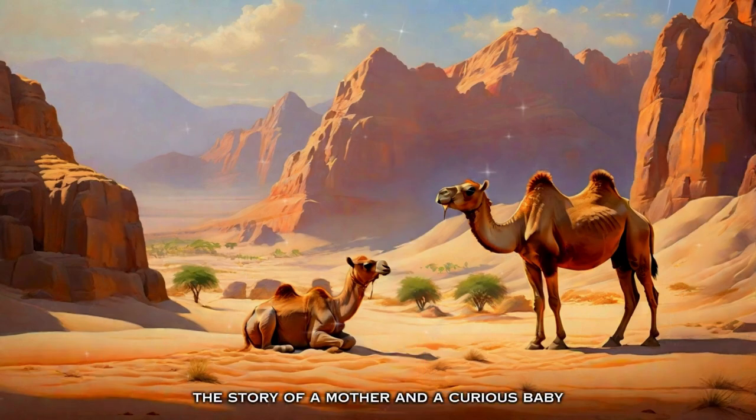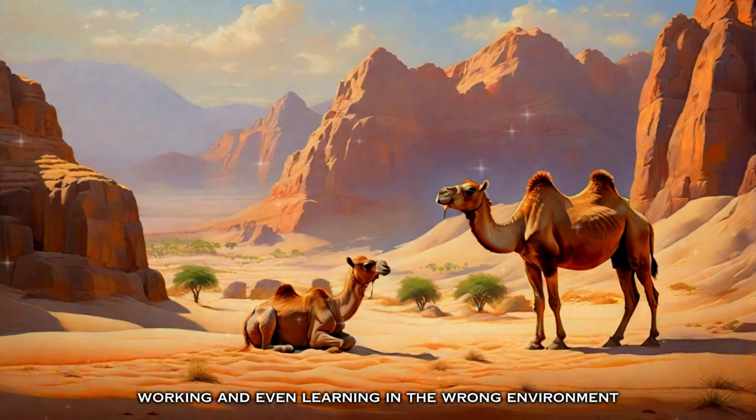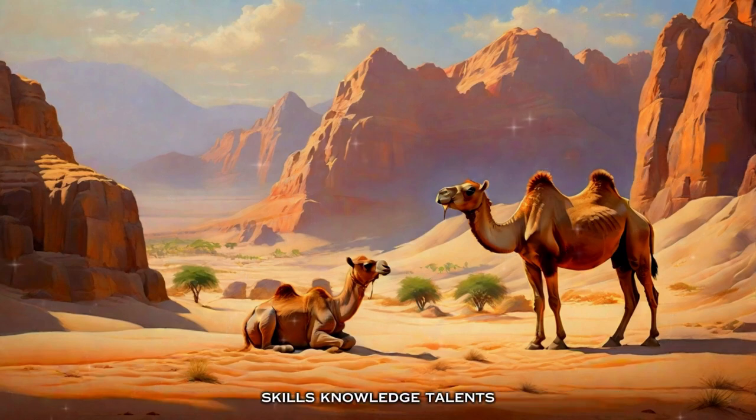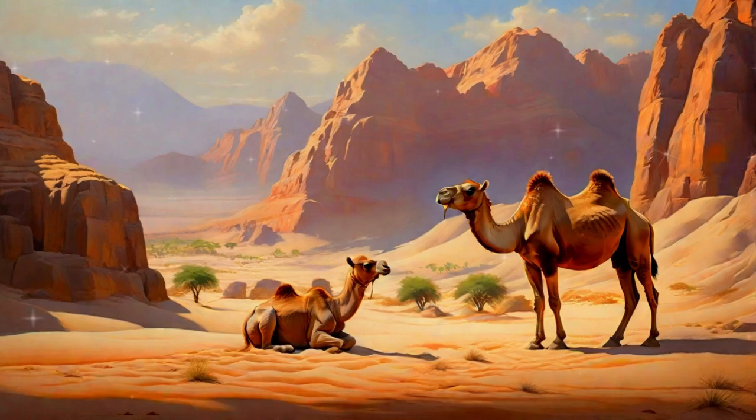The story of a mother and a curious baby camel tells us how we can be useless living, working, and even learning in the wrong environment. Skills, knowledge, talents, abilities, and experiences are only useful if you are in the right place. There is no possibility of growing and excelling in an environment that limits your skills, knowledge, and potential.